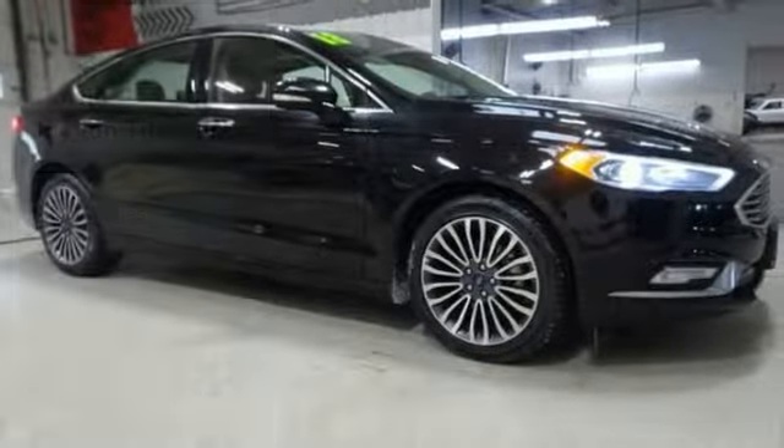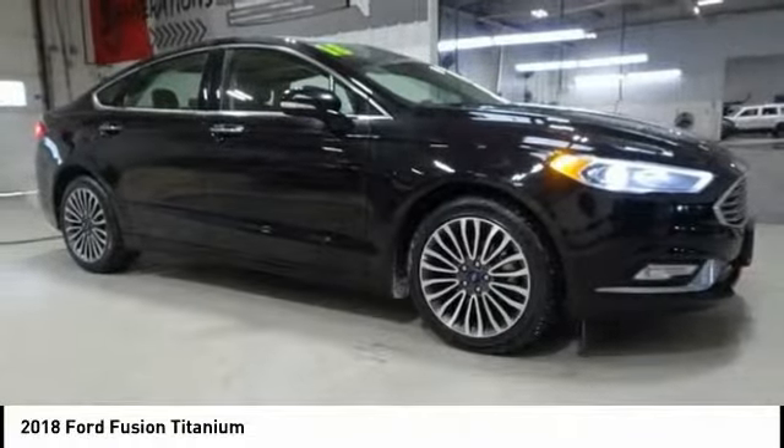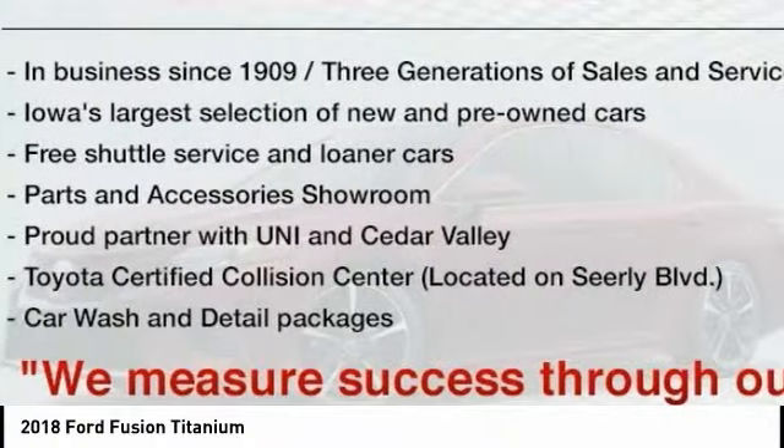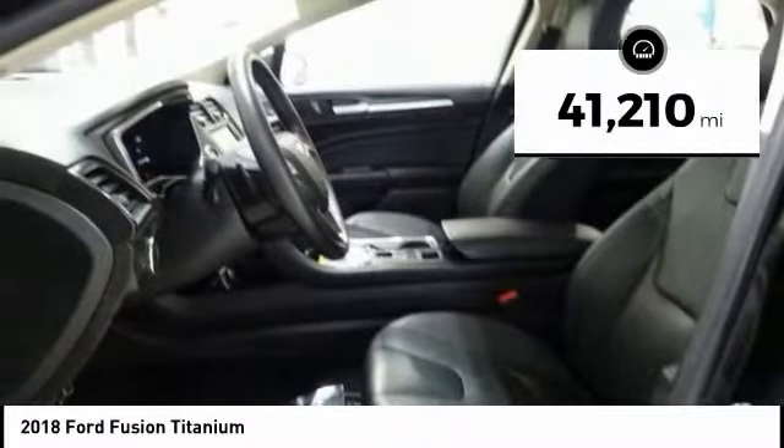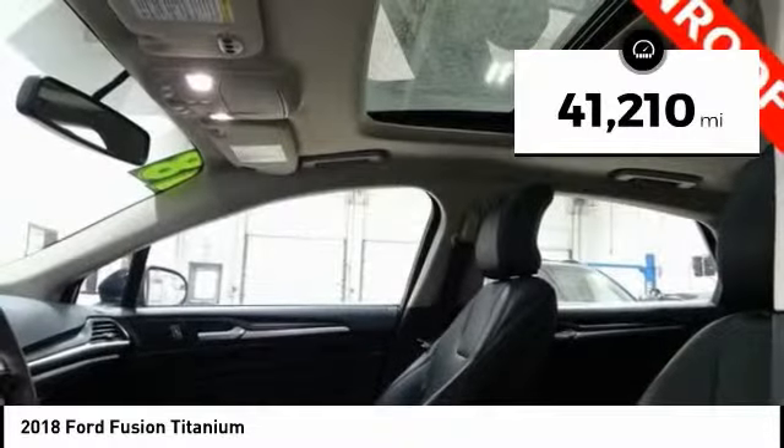Make a great choice today with the 2018 Fusion. You can have both impressive power and great economy in a Fusion. This vehicle has less than 45,000 miles.